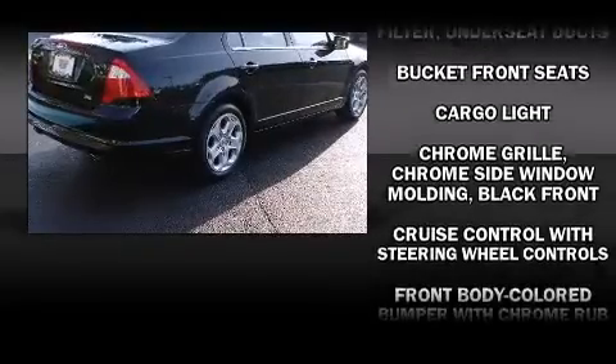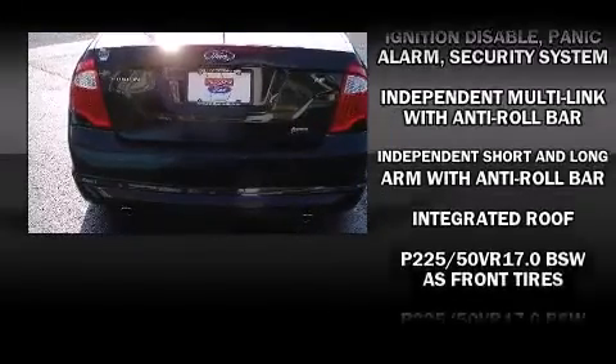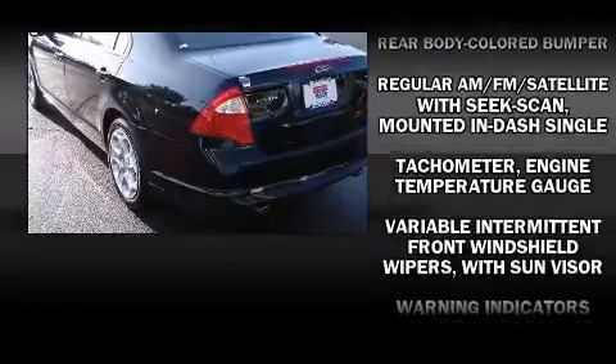For added security, dynamic stability control supplements the drivetrain. A Carfax History Report provides you peace of mind by detailing information related to past owners and service records.